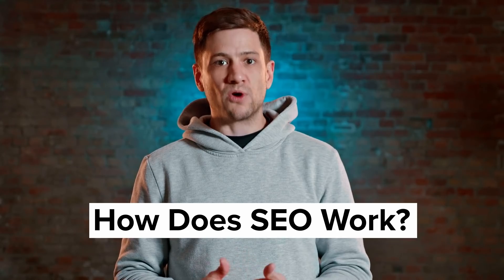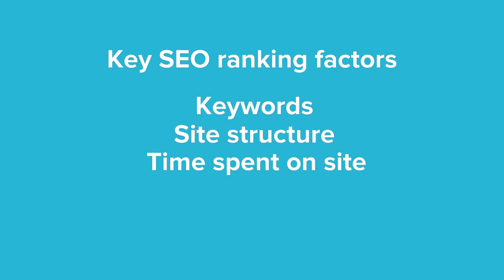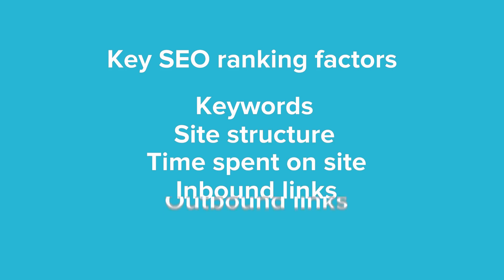Good. Because now we're going to look at how search engine optimization works. Search engines rank web pages according to a complex algorithm that takes into account hundreds of factors. Search engines do not reveal what all of these factors are. But through research and observation, search engine marketers have worked out that it all boils down to how relevant and how engaging a web page is. The more relevant and engaging a website is, the higher it will appear in search engine rankings.